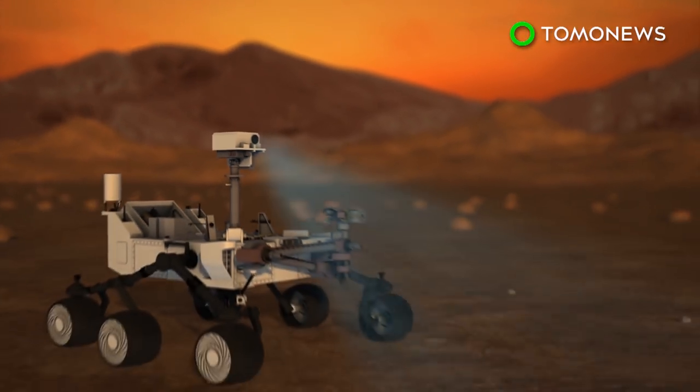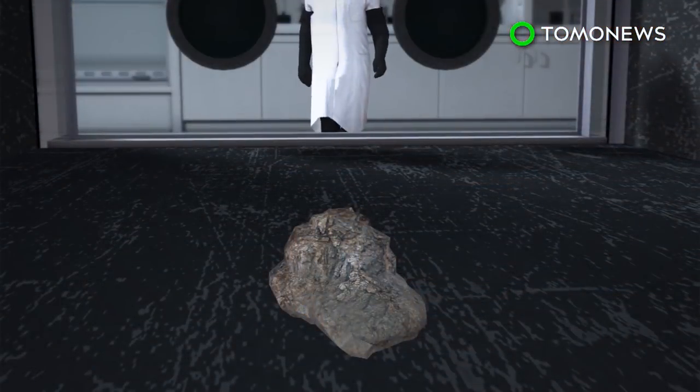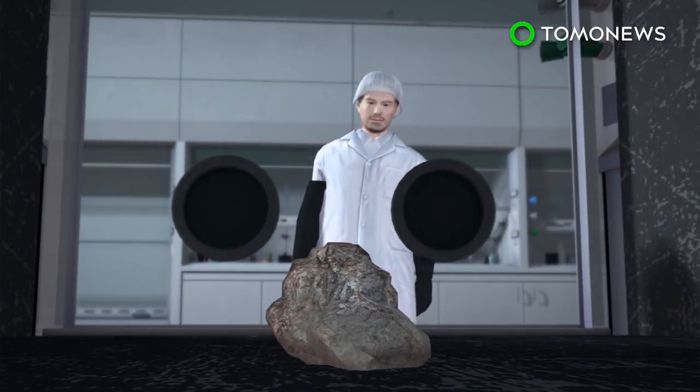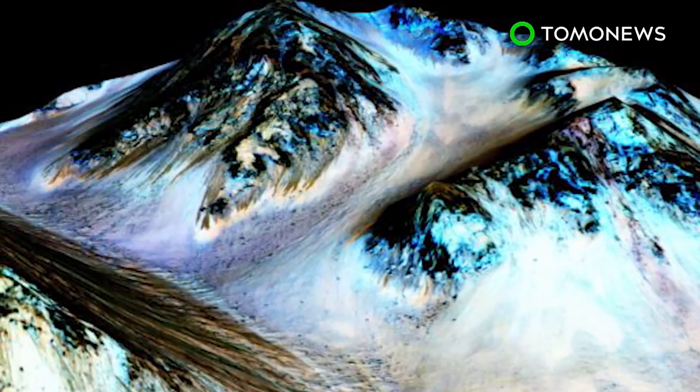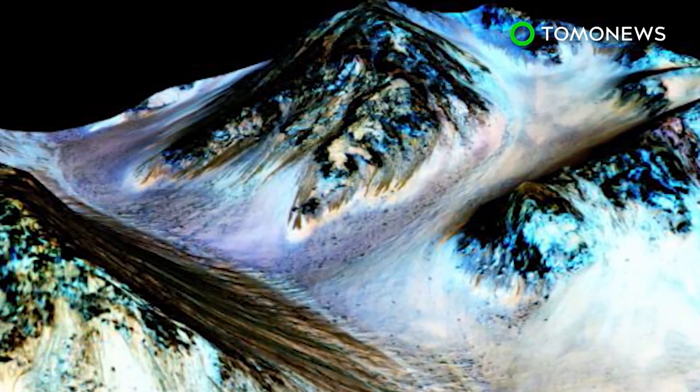More detailed studies of Martian meteorites may provide more insight, but a Martian rock taken and transported to Earth will likely be needed for confirmation. For now, scientists need to make do with thermal imaging and rock sample analysis from the rovers.